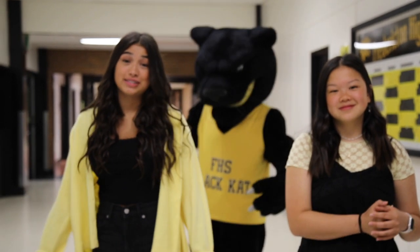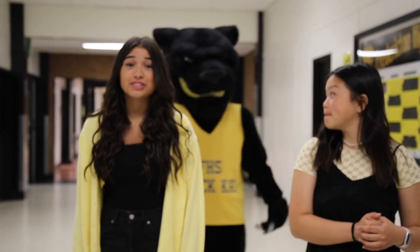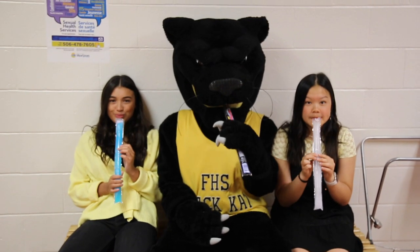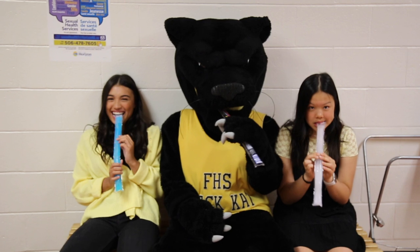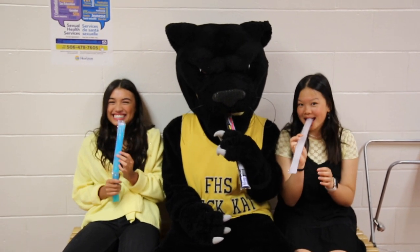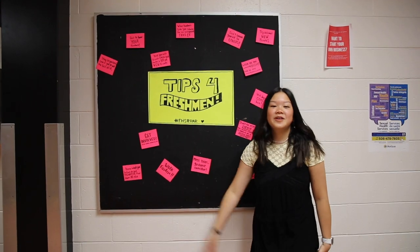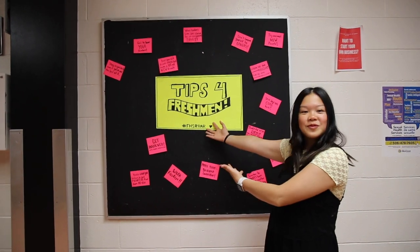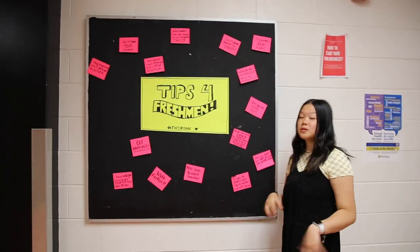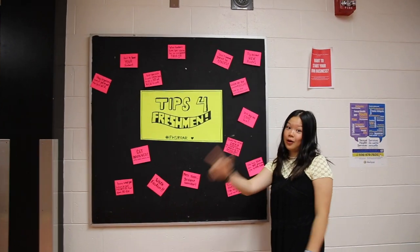This is Main Street — the hallway that sees the most traffic at FHS. This is the hallway that connects all the hallways. This is a board that we created for freshmen called Tips for Freshmen. On here are some of the best tips that we've learned from our time here at FHS. Most important one: walk on the right side of the hallway.